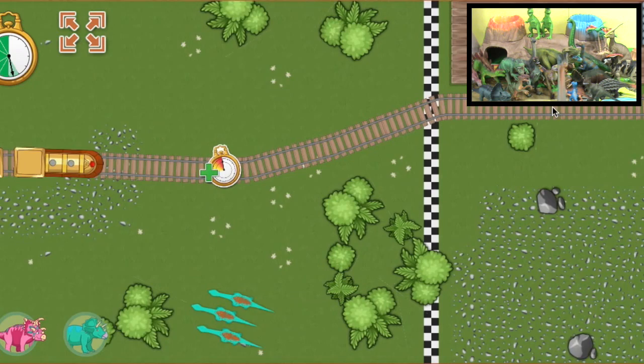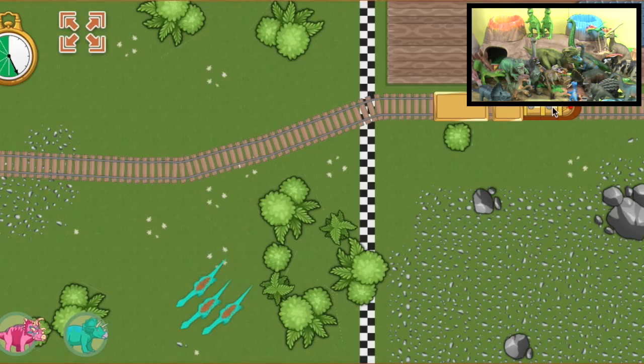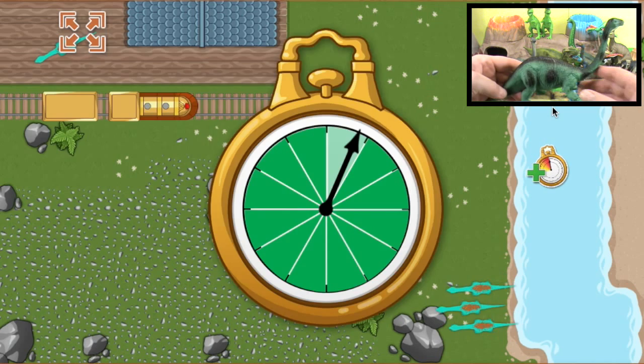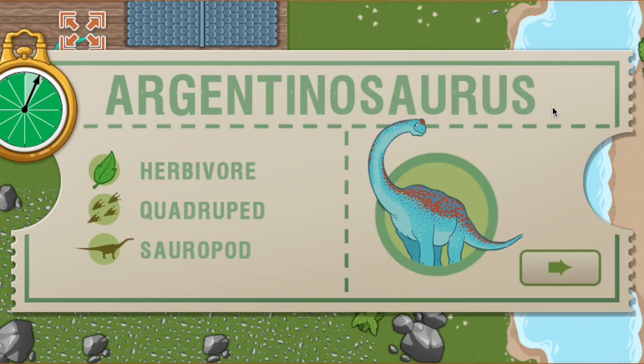The track is complete! Great job! Hooray! We arrived ahead of schedule. All aboard! We arrived early last time and we are this far ahead of schedule. Now we have this much time to make it to the next station. This time, we're picking up an Argentinosaurus. Argentinosaurus lived during the Cretaceous time period and is one of the largest known dinosaurs.